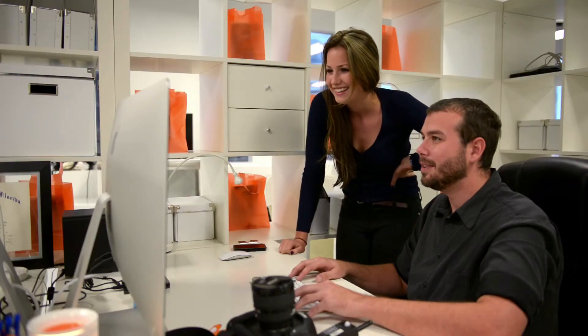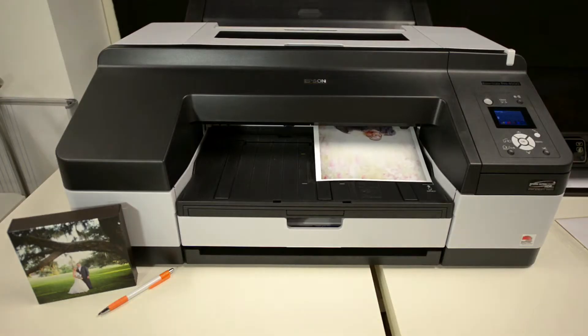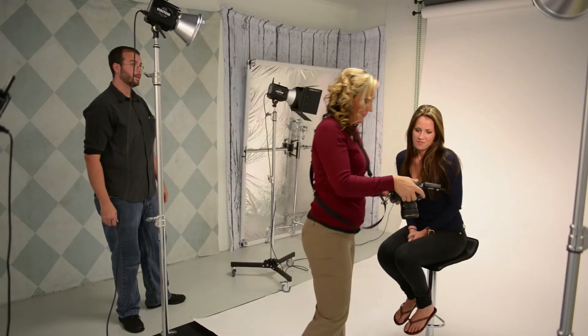I want you to leave the studio with a warm feeling, like you had fun and it was a nice moment and you have a beautiful picture. We want to have the best quality, the best service, the best customer support available. I want to provide you with a product that you will cherish forever.